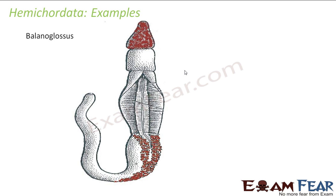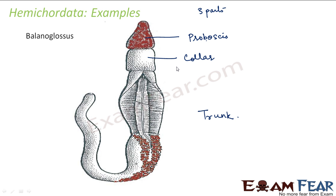Talking about the structure of a Hemichordata, the body basically consists of three parts. The first part is a proboscis. The second part is a collar. And the third part is a trunk. The entire remaining part constitutes the trunk. So these are broadly the three important parts of the body.